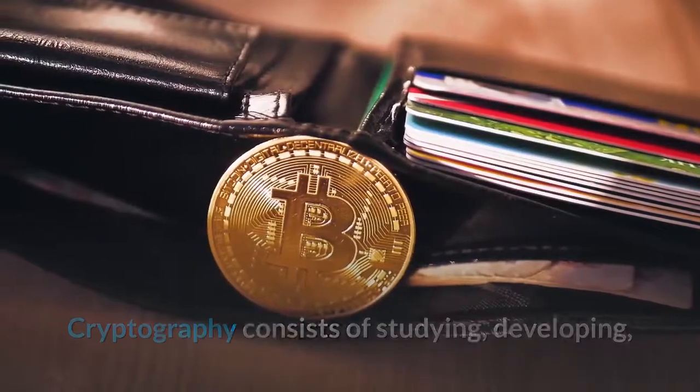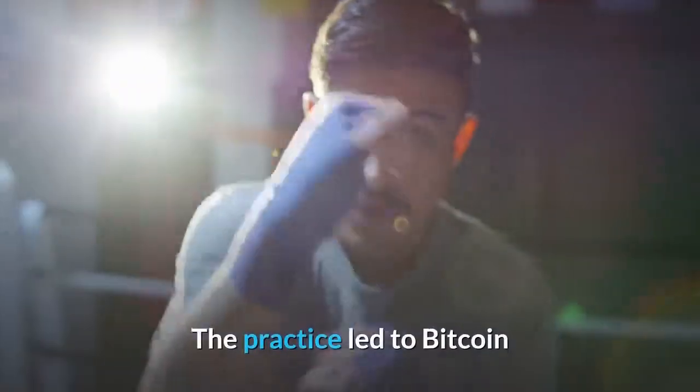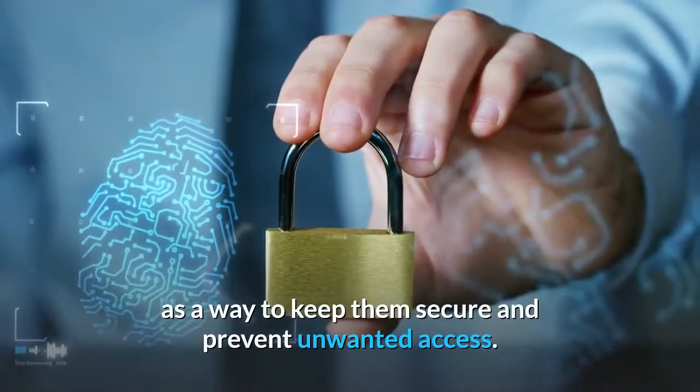Cryptography consists of studying, developing, and practicing techniques for securing data from third parties. This practice led to Bitcoin and other crypto addresses being difficult-to-remember strings of letters and numbers, as a way to keep them secure and prevent unwanted access.